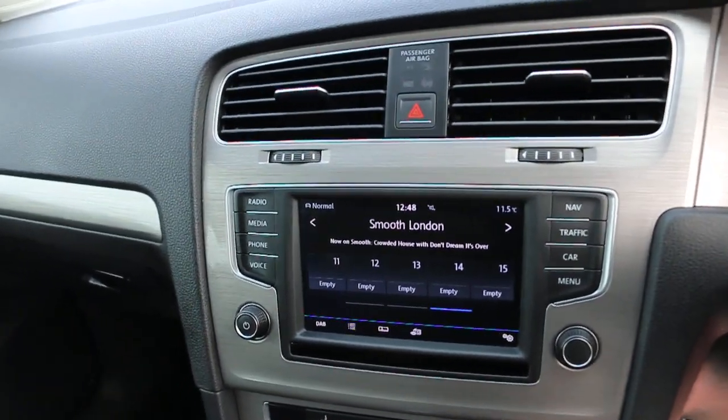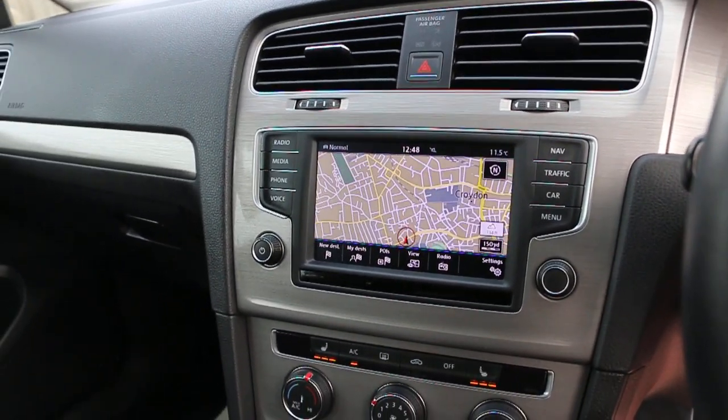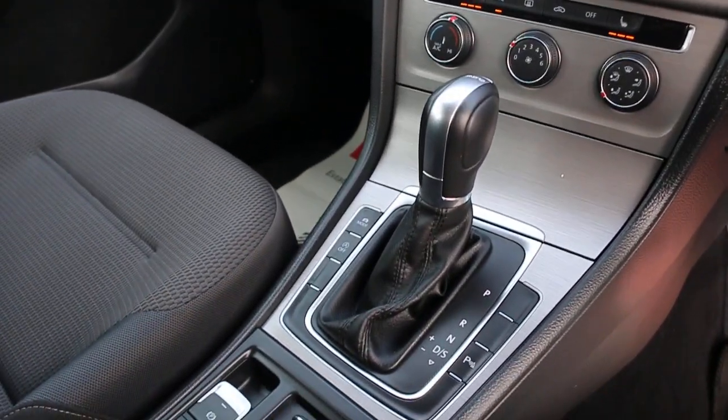DAB radio, Bluetooth, telephone connection, SAT NAV, parking sensors front and rear, heated seats, air conditioning, and automatic transmission.